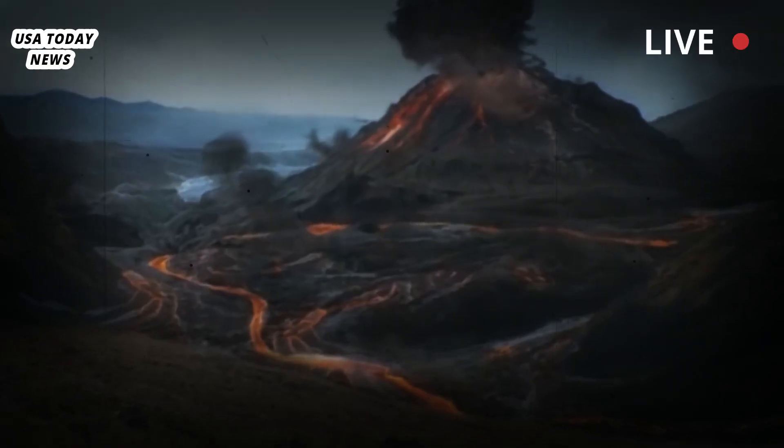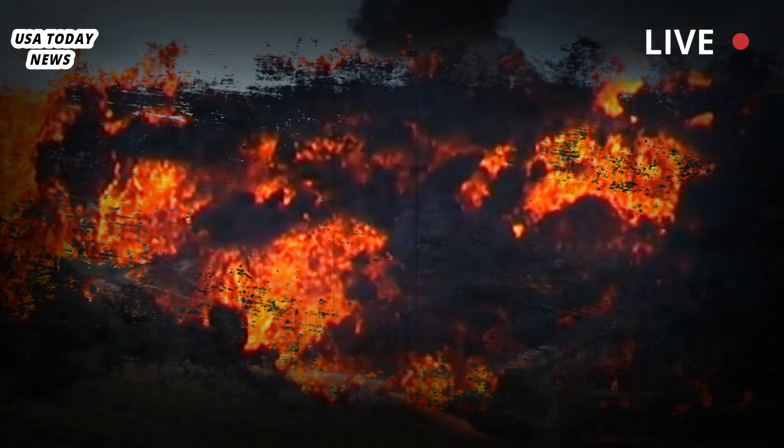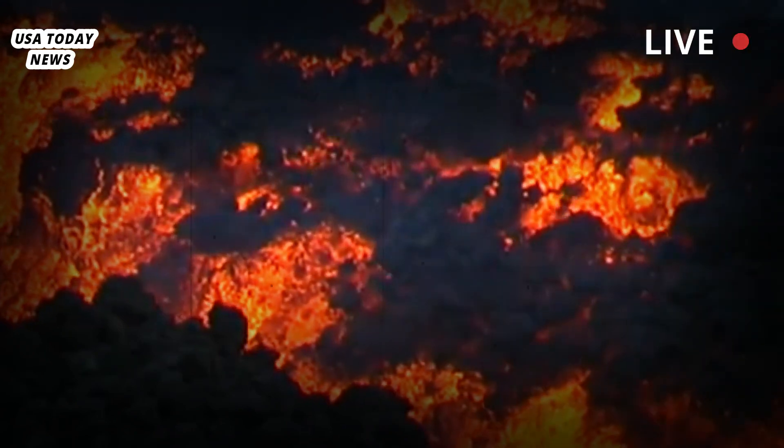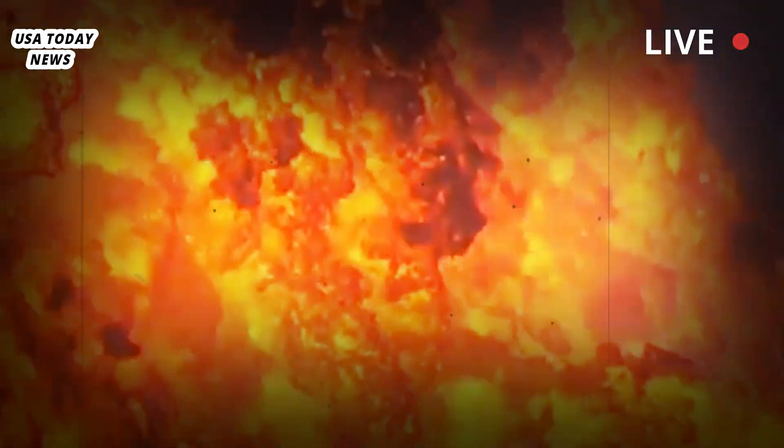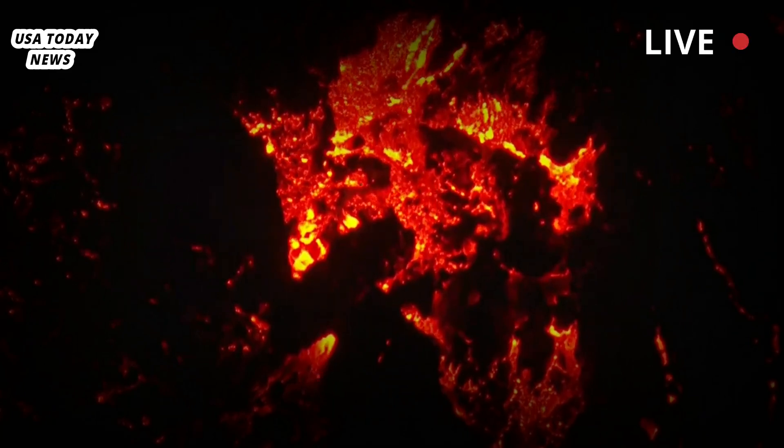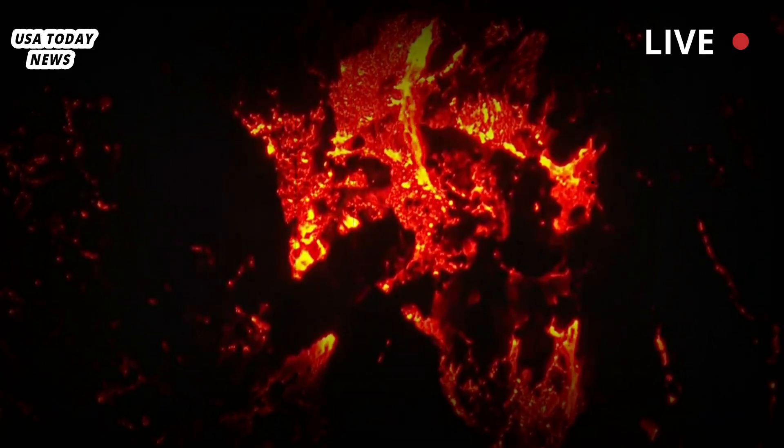The mapping was done using magnetotellurics, which measure the electrical conductivity of what lies below the earth's surface. Melted rock — magma — is extremely good at conducting electricity, so it makes precise mapping of areas where magma is stored possible.